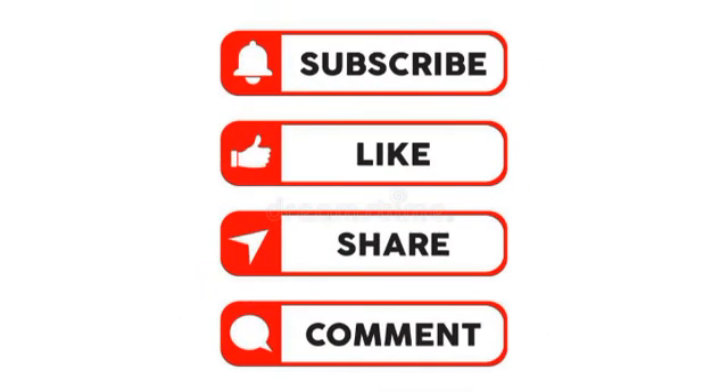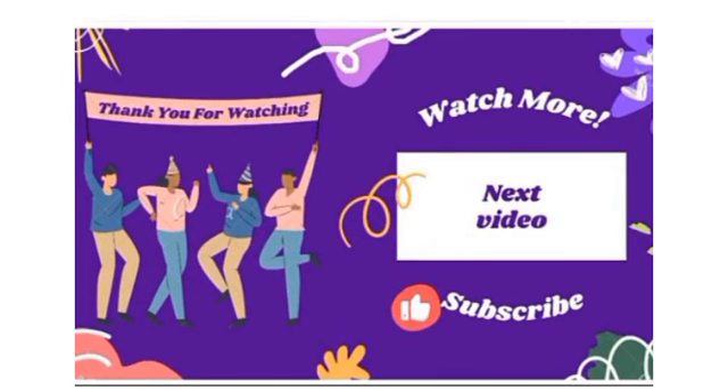Have you noticed any of these signs lately? Let us know in the comments below. Thank you for watching — do subscribe, like, comment, and share.